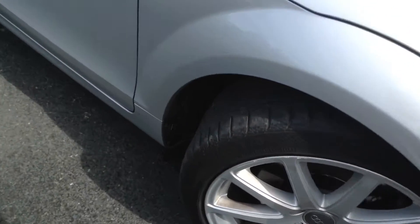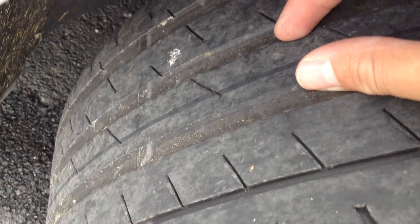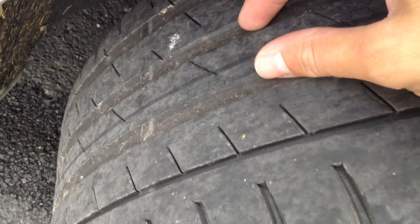Looking at the offside front tyre first. In the centre of the tread depth there's not a lot of tread at all. We're looking at about two millimetres at the most, so this tyre's going to be changing quite soon.